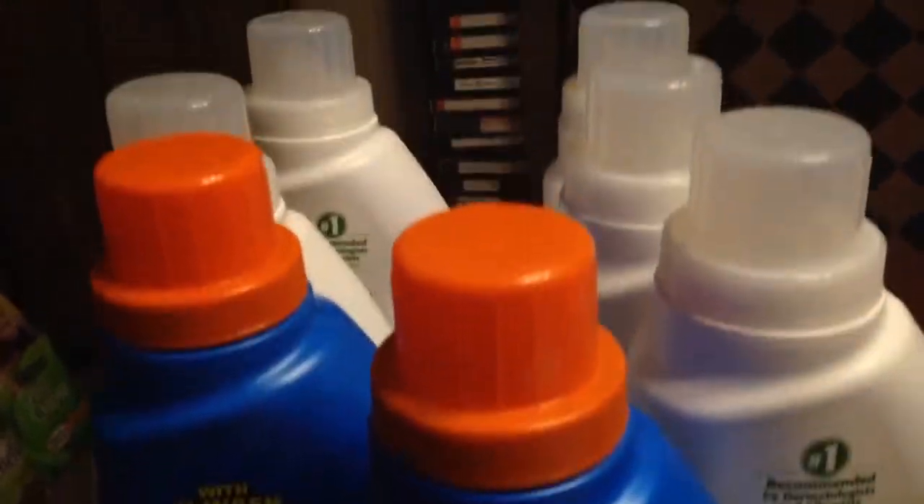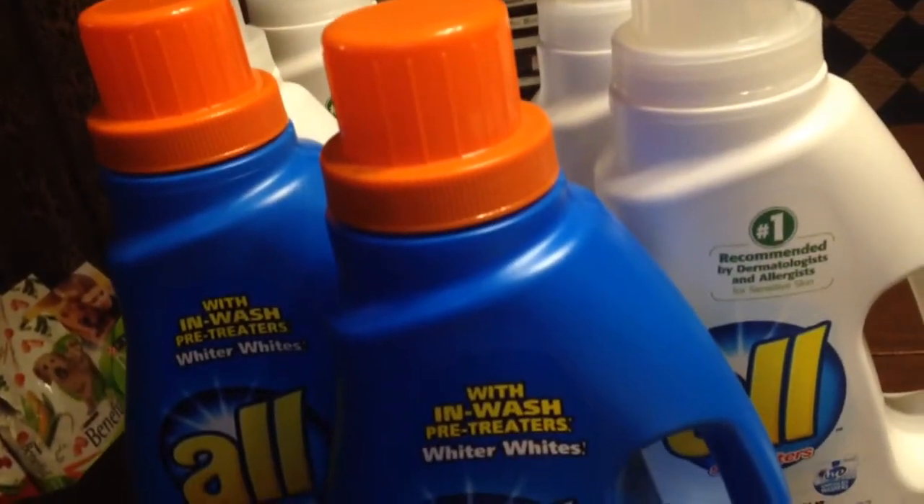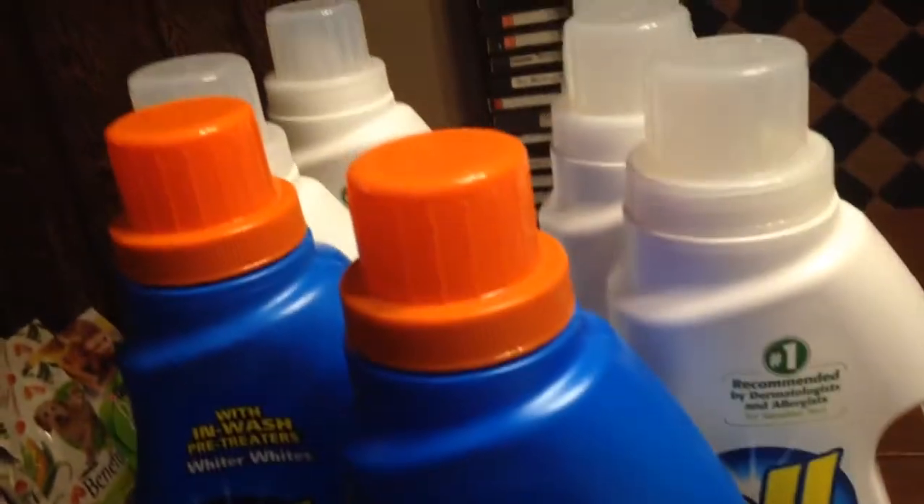I bought all of these oil detergents — actually I bought seven of them. Seven oil detergents. Each one was $3.99 and I had a coupon for $1 off.